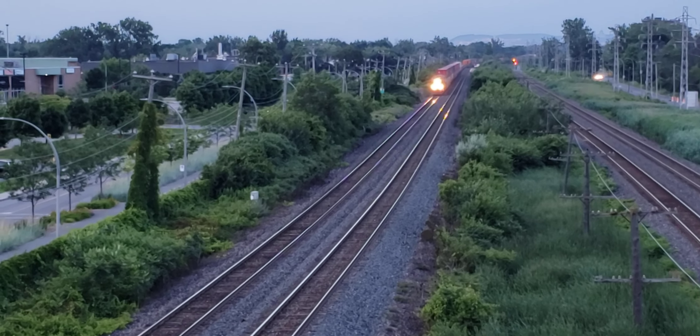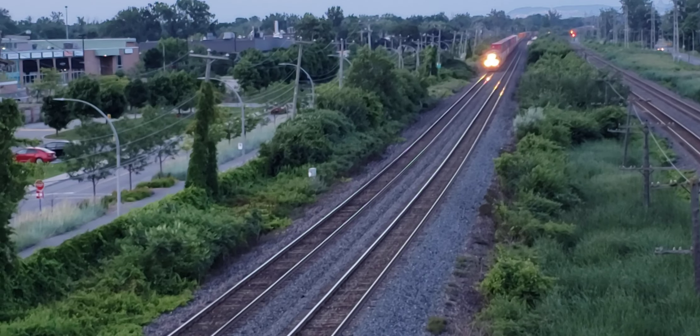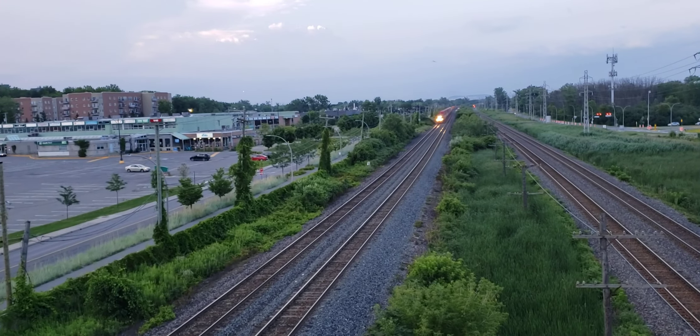Hey, this is Cool Trains in Montreal. Here comes that CP train. It turned the light off — they tried to fool me. And you can't fool me. I see you.